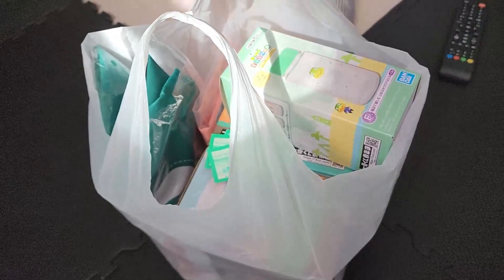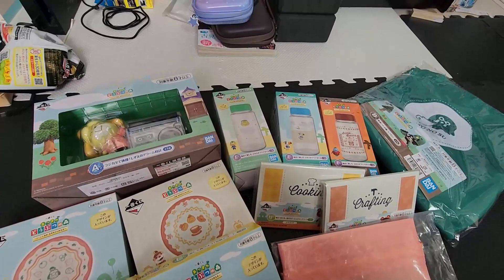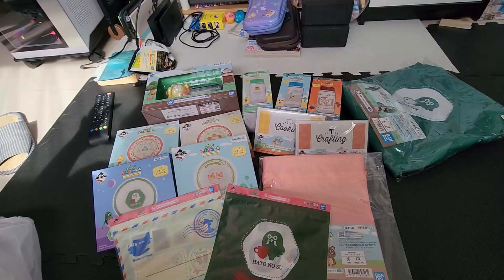So while he's working, I will show you guys what we got from Ichipankuji. This is the amount that we got - we in total pulled 14 times.